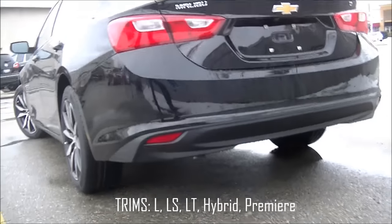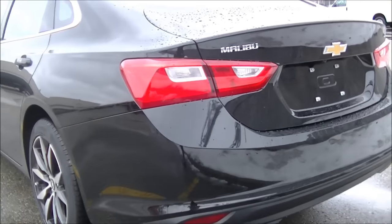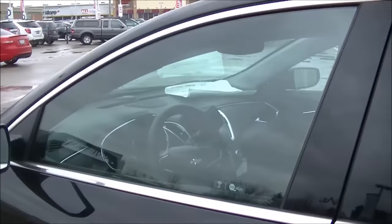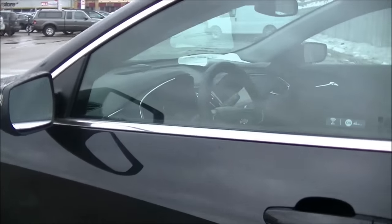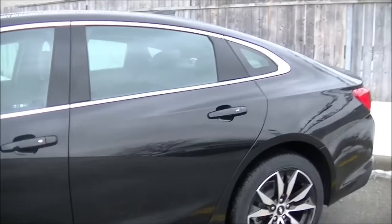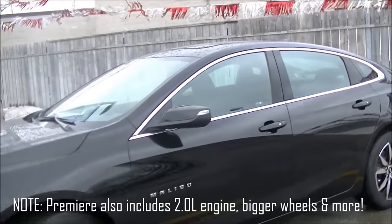With Premier you get the dual exhaust tips, the LED taillights, and also the 8-inch MyLink touchscreen rather than the 7-inch MyLink screen we have here. You also get chrome door handles and lots of other good stuff. So don't go looking for LTZ if you want Premier — that's now the top trim.